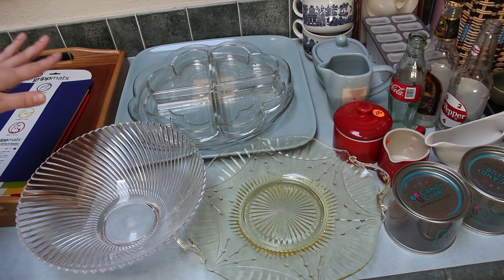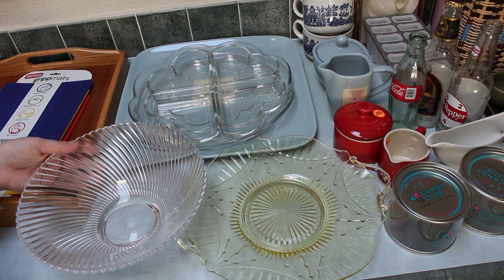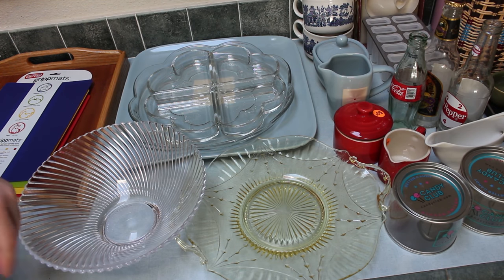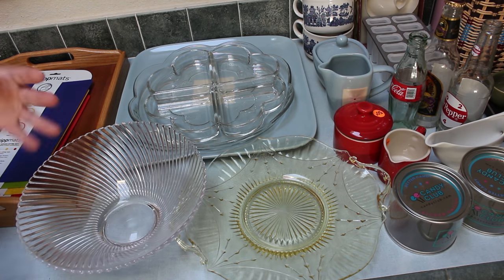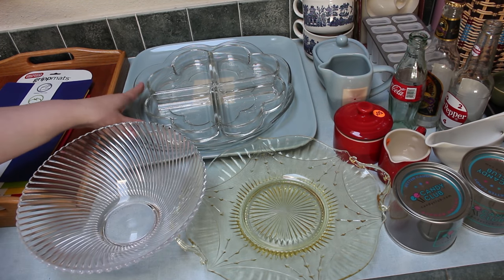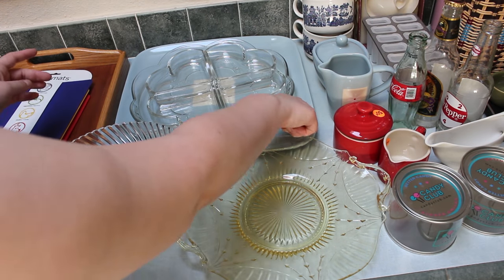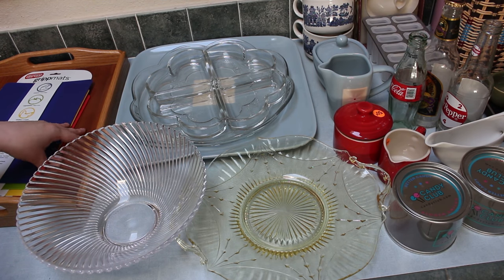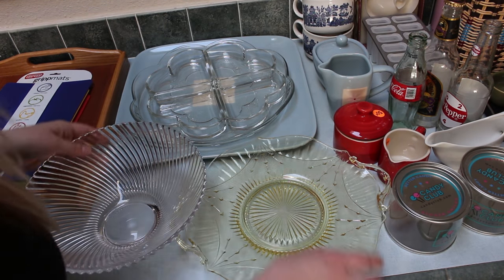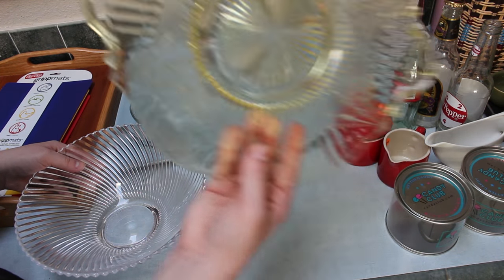These are more serving things. This one we got for our wedding and I think it came with matching candlesticks. I want to keep one really nice serving bowl for special occasions. This snack tray with different compartments — I don't use it, so I'm getting rid of that. If I want to serve something fancy I can put it on the tray. This one is from Andrew's grandma and it's one of those antique ones, so I'll keep that one too.